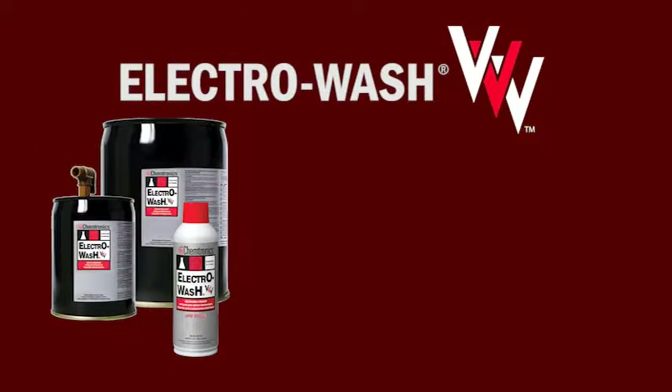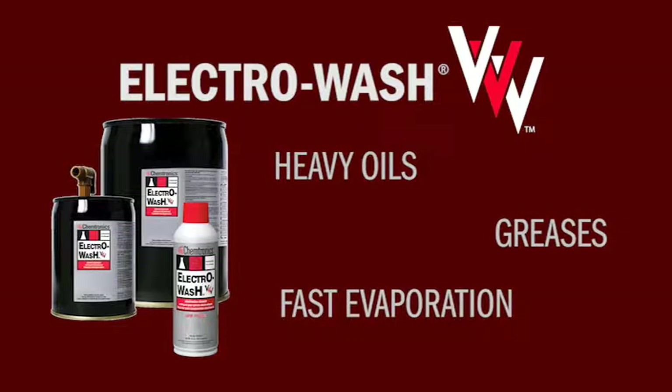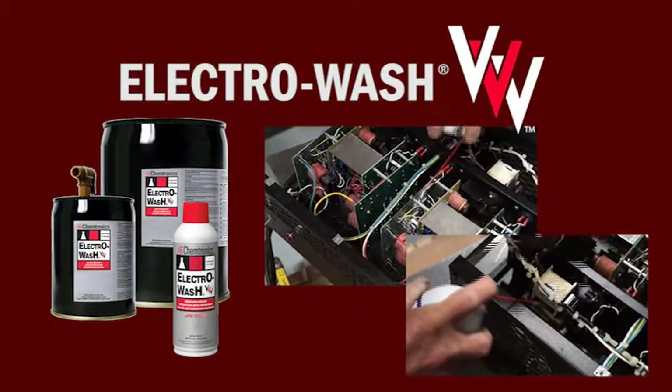Electrowash Tri-V is engineered to blast away heavy oils and greases and then evaporates almost instantly. It is perfect for controllers, switches, power supplies, electronics, and other high precision cleaning.